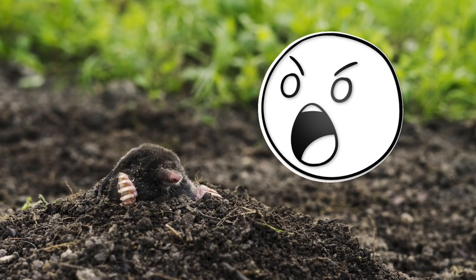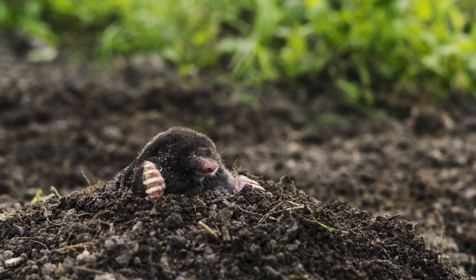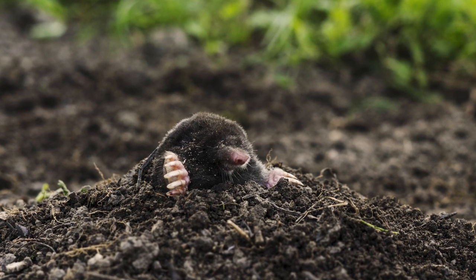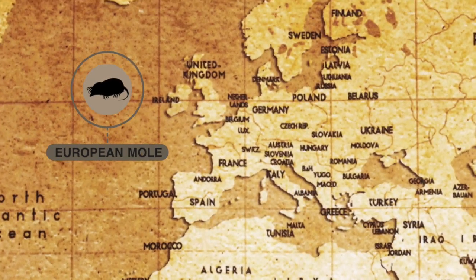Although you are not likely to see one, for they prefer to work when no one is around, the European Mole can be found in most areas where the soil is deep enough to allow tunneling. Looking at the big picture, the European Mole can be found almost all over Europe.